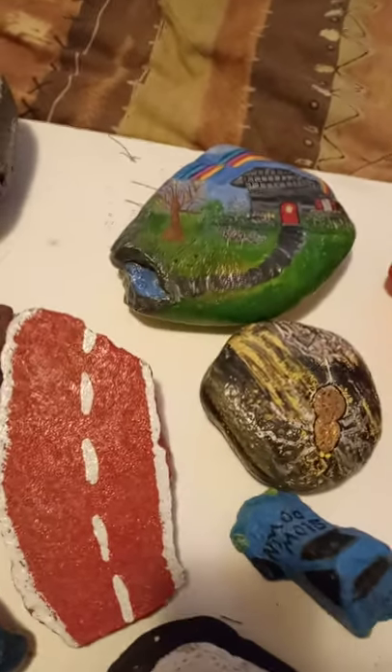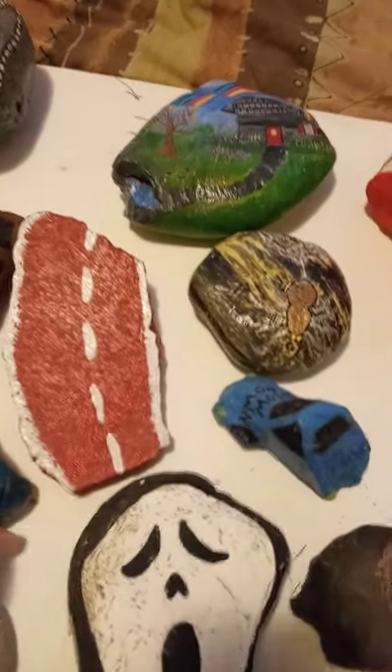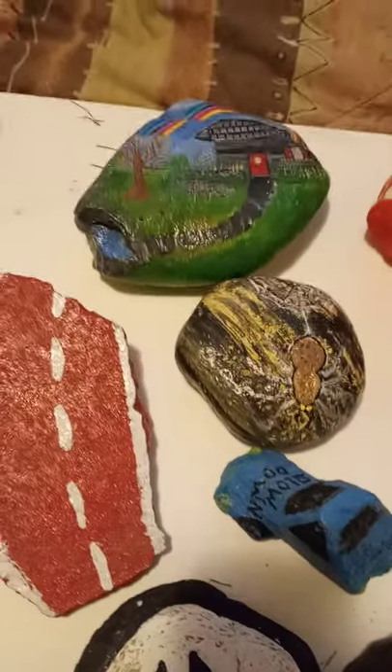If not, there is the Kindness Rock Project that you can post your pictures to. There's plenty of other ones — trust me, once you start looking them up, they're going to come across your recommendation pages like crazy. Painting rocks is very popular.